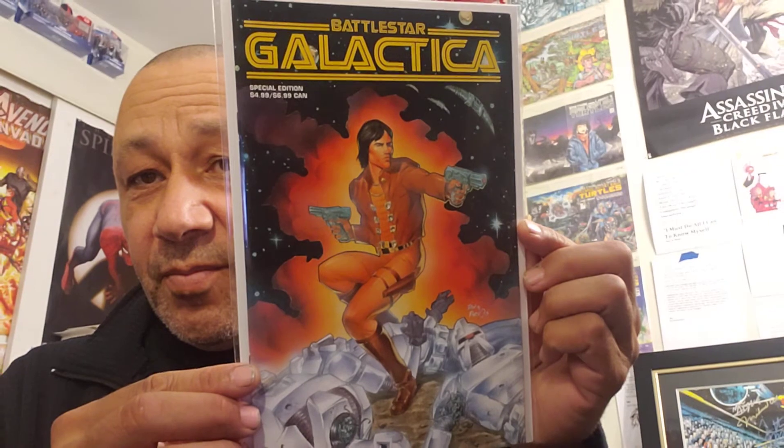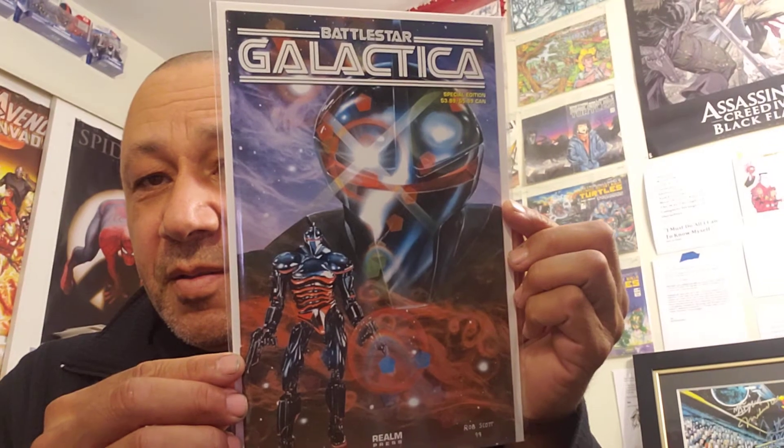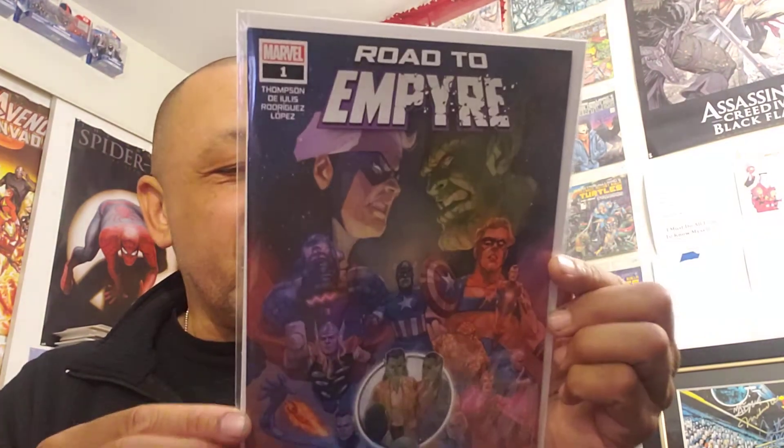And this was Battlestar Galactica, a special edition. It's got Apollo on the front. I thought this was a different book but it isn't — it's the same book, just with a different cover. I thought it was cool. Then I got this, and I wasn't sure about it. I said I didn't read the story, but I'm going to get this. I checked the price of it and it's going for a little bit of money, so I grabbed it. Road to Empire number one, and it was $2.49.